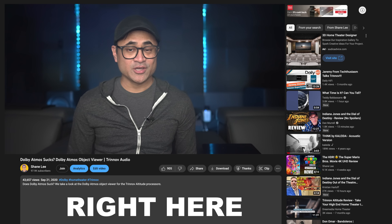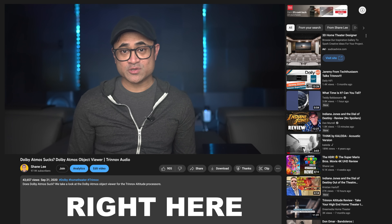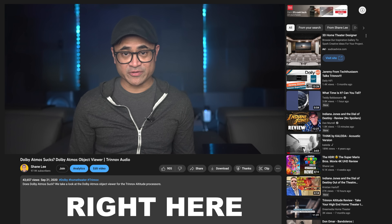If you don't know what the Atmos viewer is, you can find a link in this video's description. You can also find all the gear I use for these movie reviews down there as well. If you saw my Kaleidoscope review about this movie, then you already know what to expect because they use the exact same Dolby Atmos lossless mix.